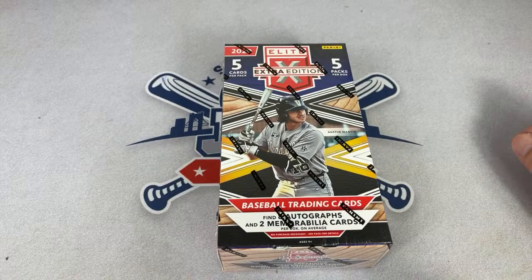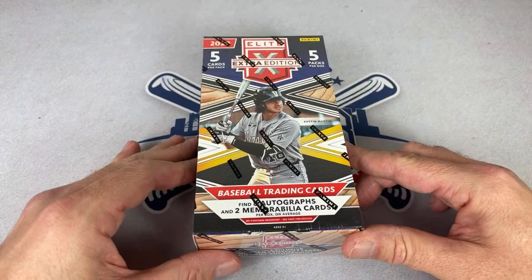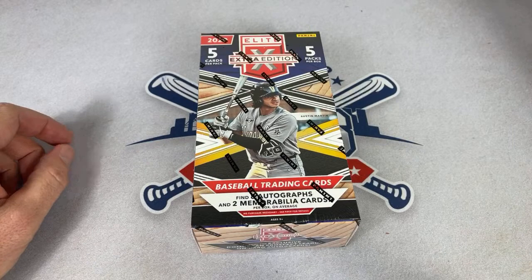Not a whole lot of cards in the box — there are only five packs, five cards per pack, so only 25 cards per pack. If you caught our preview video yesterday, we pulled two of the nice hot Tigers prospects: Spencer Torkelson and Casey Mize. Hopefully we can find some more great stuff today. Let's get started — thank you everybody for joining us tonight.